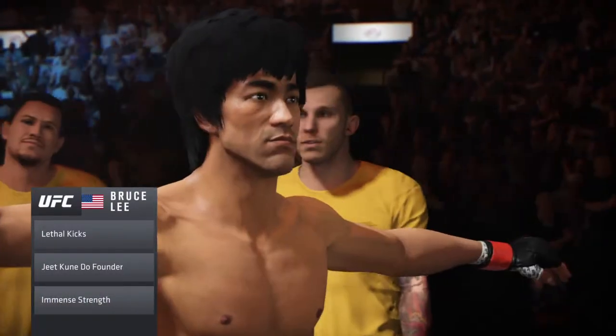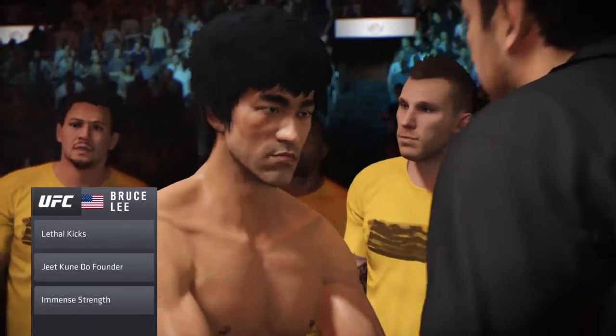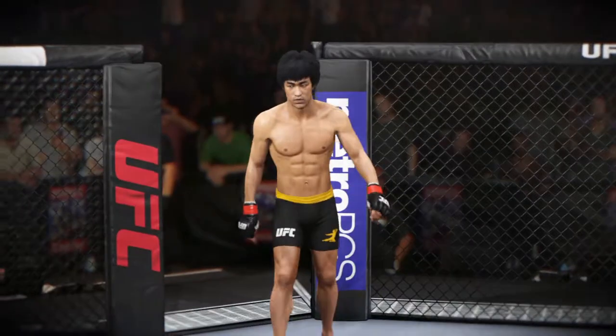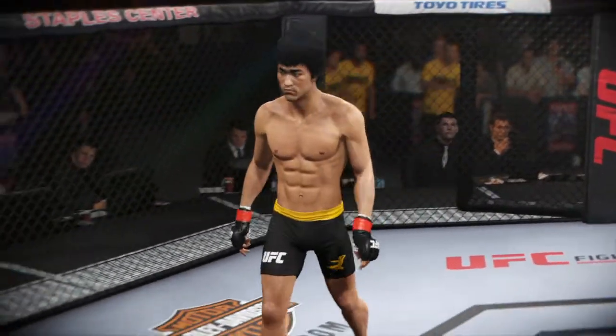Plus, he has the ability, when it's on the ground, to just stand up and put the fight right back on the feet. Bruce Lee set to fight Mike 'Quicksand' Pyle.